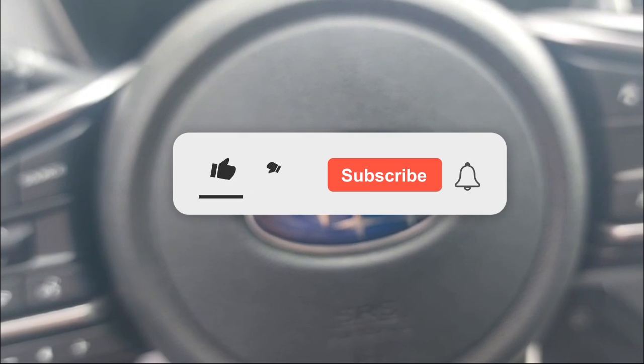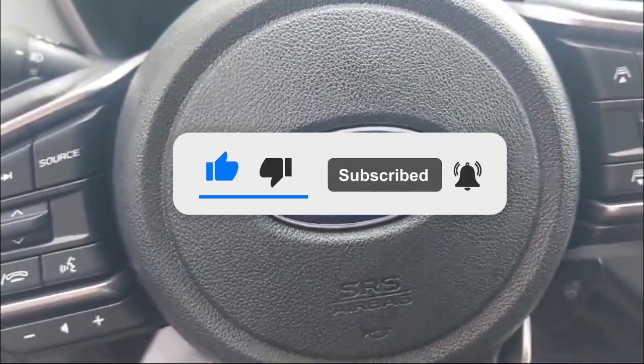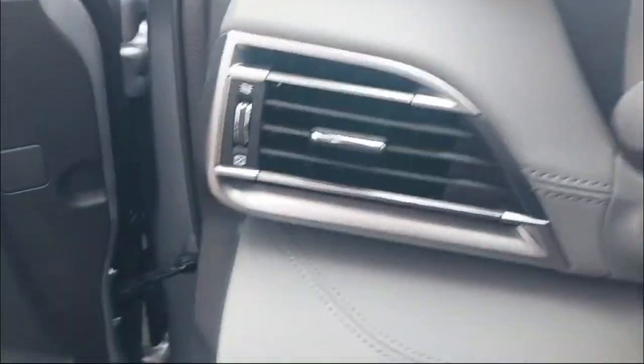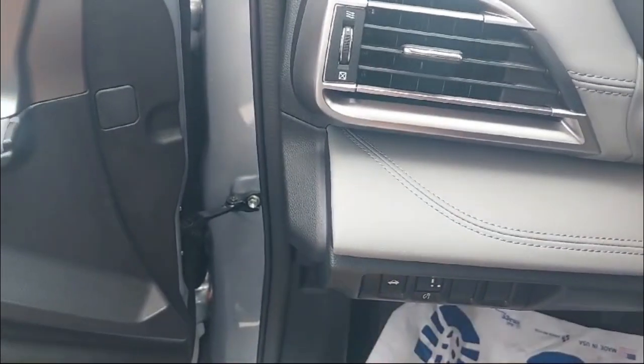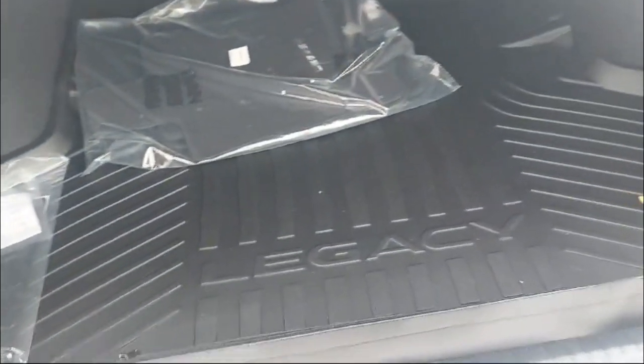Before we move forward with this review, I just want to mention — if you want to see more videos like this, please subscribe, because I post content every single week. It would motivate me to bring more and better quality videos. So please hit that subscribe button.